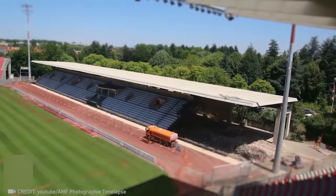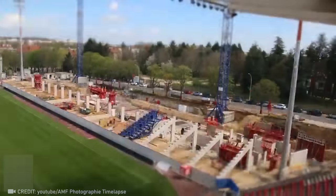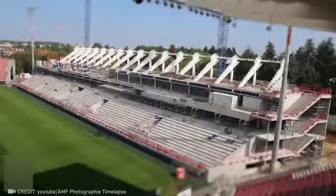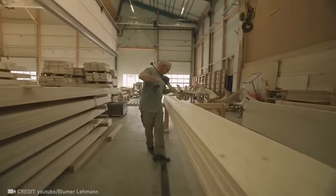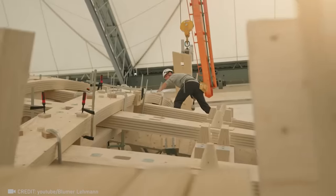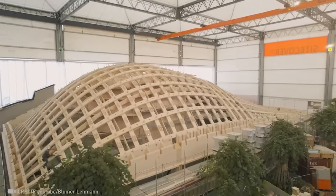Witness the captivating transformation of a cramped, outdated grandstand into perfectly modern seating for spectators. Wisdom Stockholm is a groundbreaking project that combines traditional woodworking methods with advanced parametric planning, pushing the boundaries of wooden construction without the need for support structures.